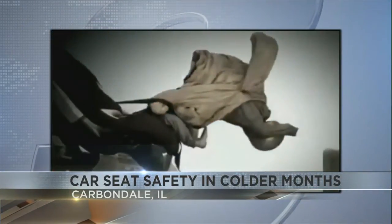He also talks about how to protect your toddler. For older kids, you can put them in their car seat, strap them in, and then put their winter coat on them backwards, so that their arms and chest are covered but the straps are still closest to their bodies.